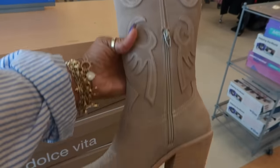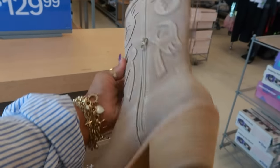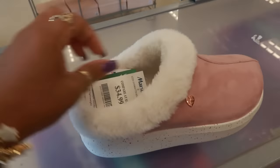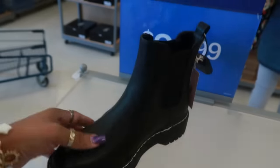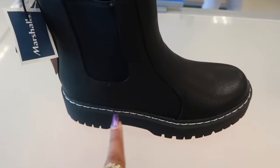These are cute, they're Dose of Vita for $130 — I love all the detail on them. And are these Skechers? Bobs from Skechers right here for $35. Sincerely Jules for $30 — I like the white stitching.